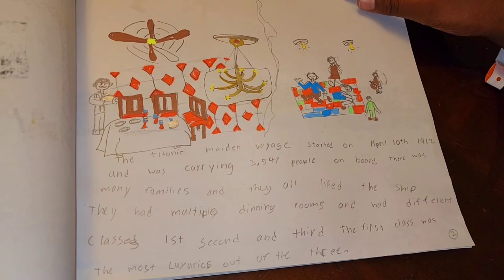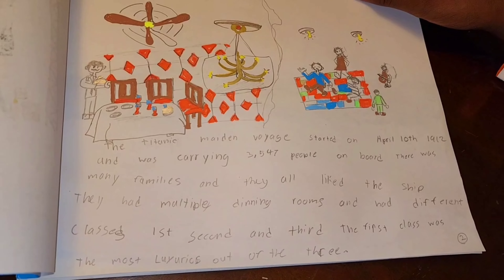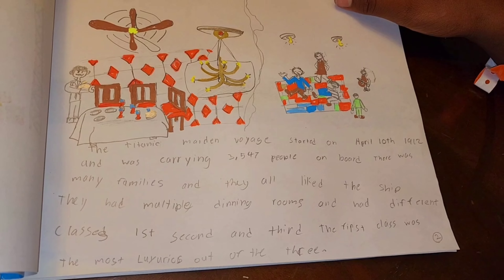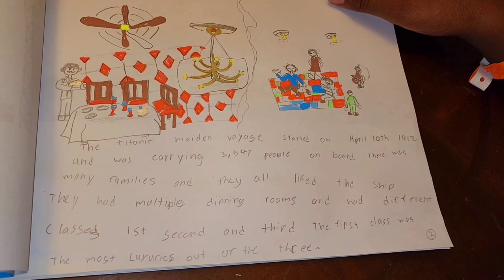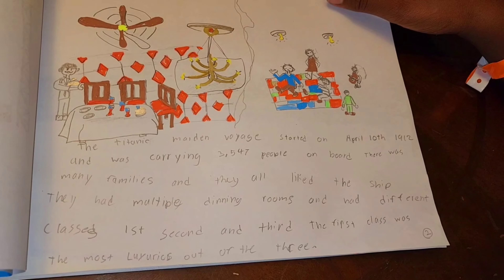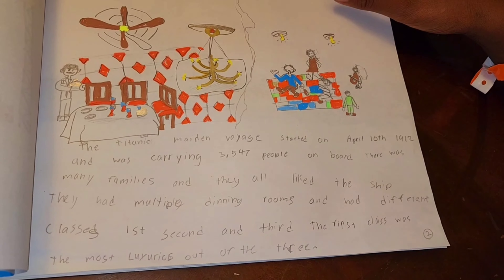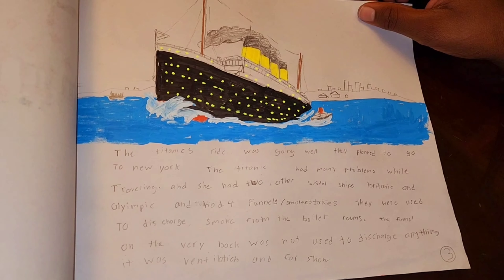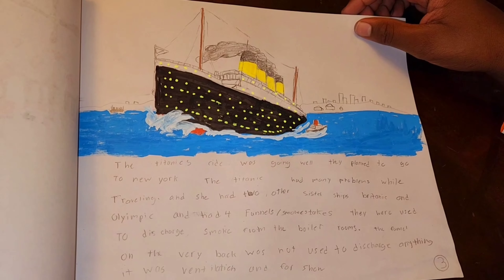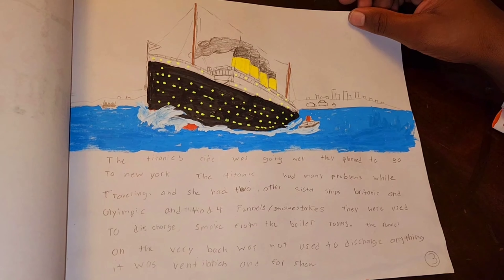The Titanic's maiden voyage started on April 10th, 1912, and was carrying 3,547 people on board. There were many families, and they all liked the ship. They had multiple dining rooms and had different classes — first, second, and third. The first class was the most luxurious out of the three. The Titanic's ride was going well and they planned to go to New York. The Titanic had many problems while traveling, and she had two other sister ships: Britannic and Olympic.